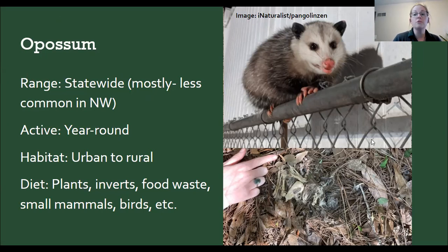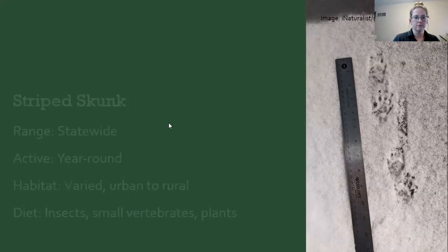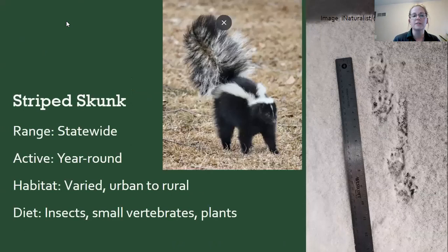We found some tracks with a ruler for scale — it's really good when taking pictures for identification to put something in the photo to give a sense of size. It doesn't have to be a ruler; it could be a key or chapstick. This is our striped skunk. Striped skunks are found statewide, urban to rural, and eat insects, small vertebrates, and plants. We have a second type — the spotted skunk — but it hasn't been seen in the state since 2017, so if you find one, please let us know!